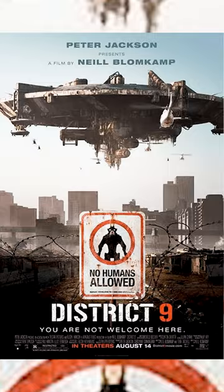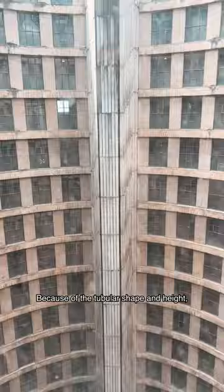Because of the tubular shape and height, the wind is like a vacuum. Along with the dark history which I explained in the other video, this makes it even more creepy.